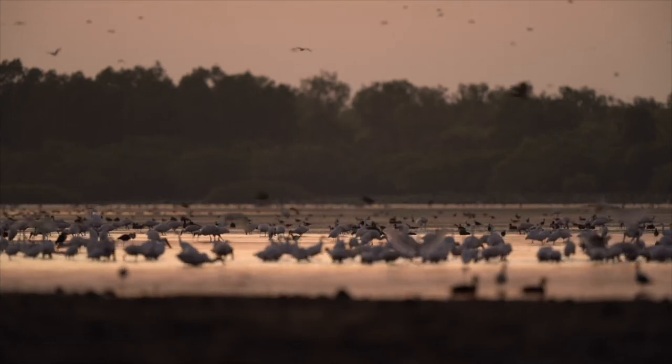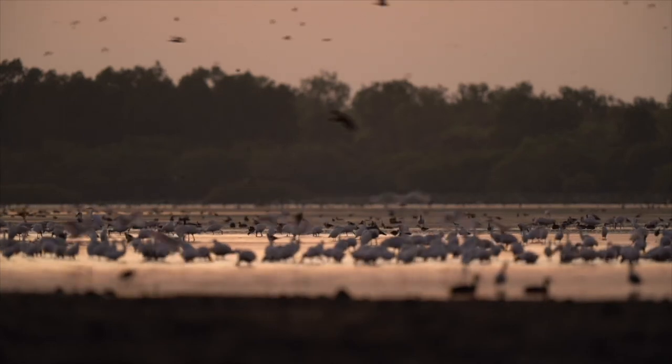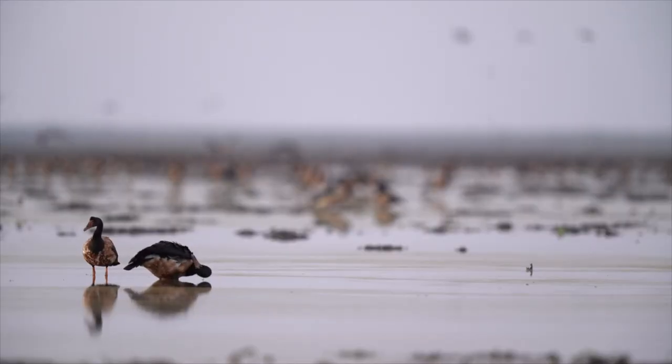Welcome to Kakadu, Australia's largest terrestrial-based national park, covering a staggering 20,000 square kilometres.